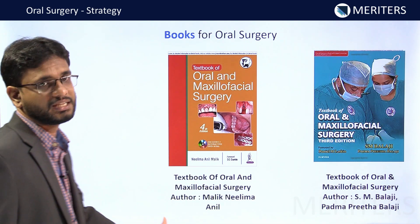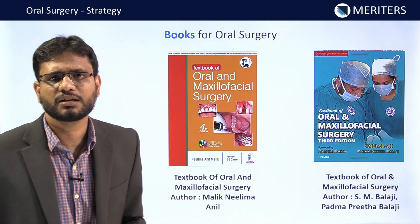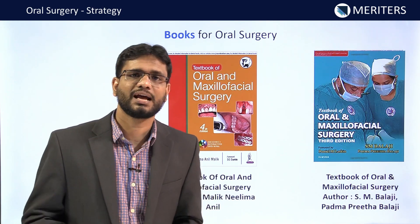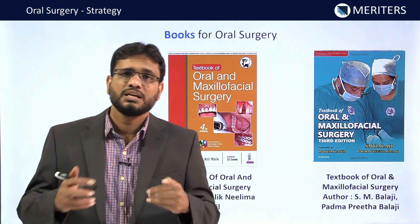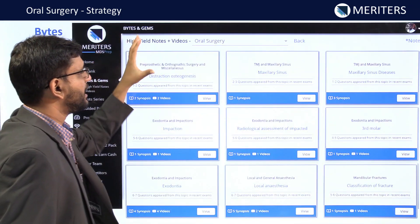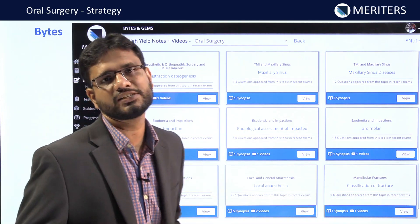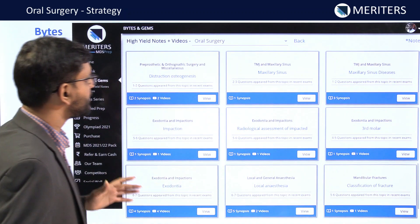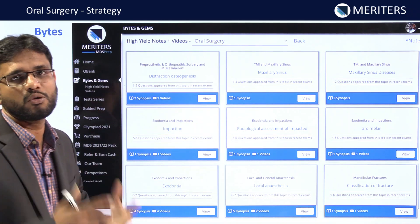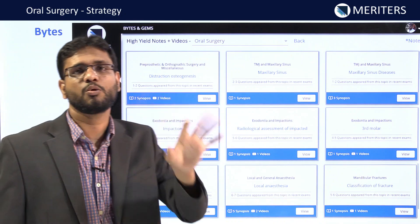If you prefer an Indian author, Lima Malik is considered the standard for Indian examinations. We also have Balaji, and other books like Fonseca. Since there are so many books, for exams like NEET and INICET you are not going to read all of them. That is why we have compiled the information from all these books into our Bytes, where high-yield notes and videos are attached. You have to be thorough with these Bytes and remember even the smallest information.